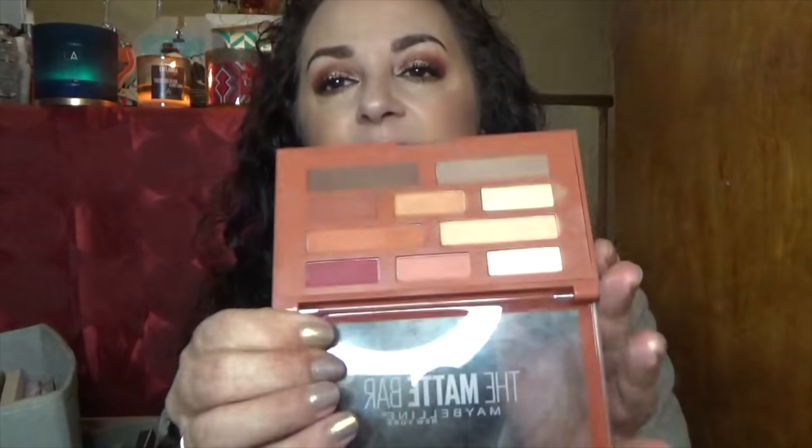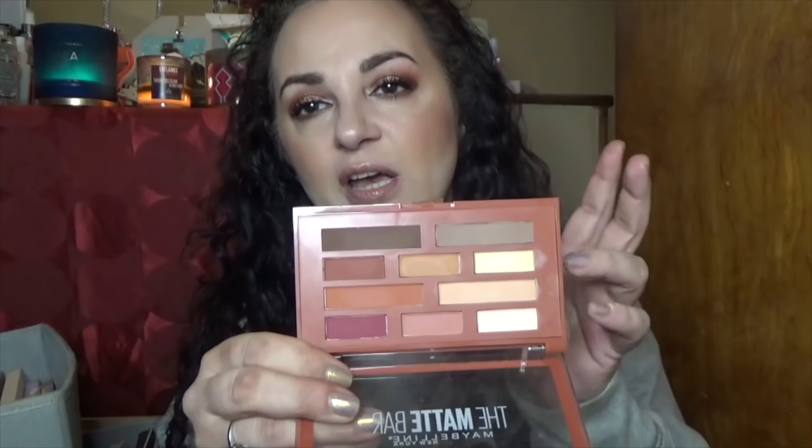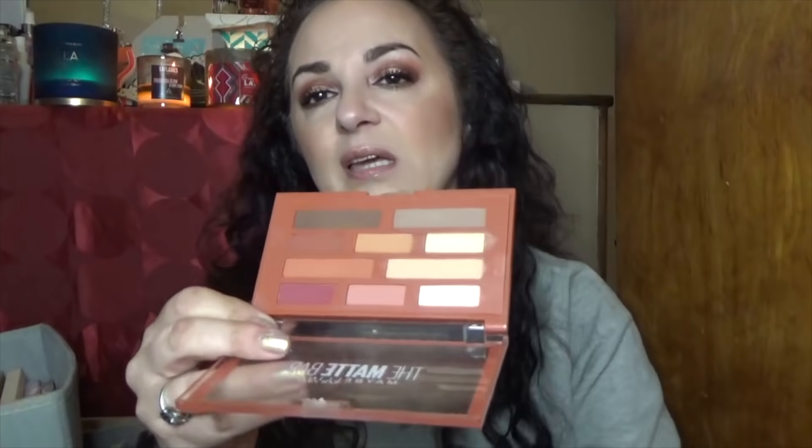I've had the Matte Bar by Maybelline for quite a while and I actually really like it. My only complaint is the size of the pans — it's really hard to get my brush into them, and sometimes I accidentally mix colors. But I keep it close because it has a nice variety of neutral mattes and performs well. For an all-matte palette when you just need that extra color for your brow bone, it's great.